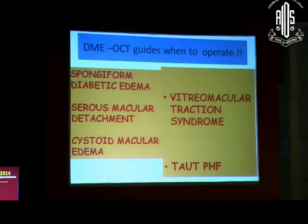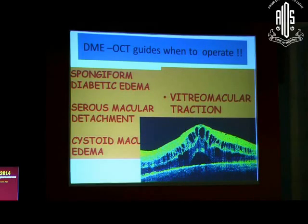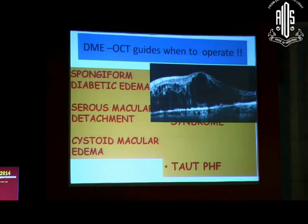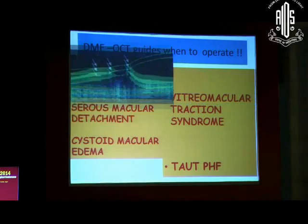OCT has also given a totally new classification of diabetic macular edema — you have five different types. There used to be a time when macular edema never resolved and we kept hammering the retina with more and more laser hoping the edema would come down. But today we have these five types of macular edema. The first is spongy form, the second is serous macular detachment, and OCT can show you what amount of cystoid macular edema is present.